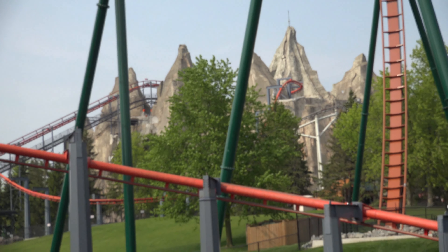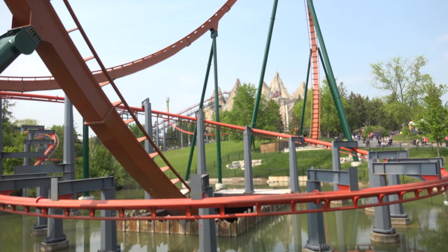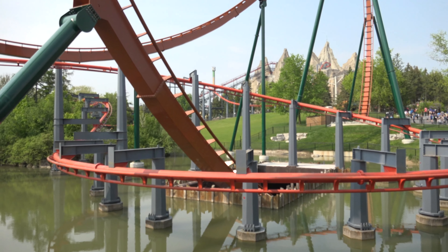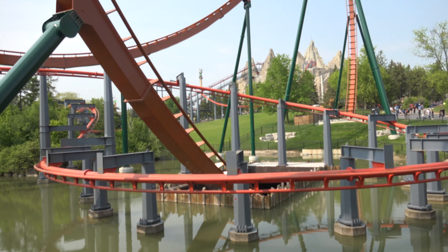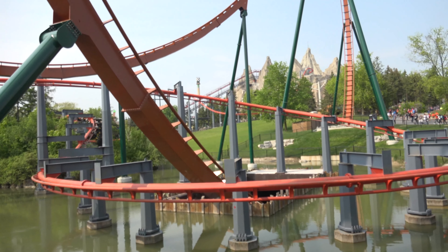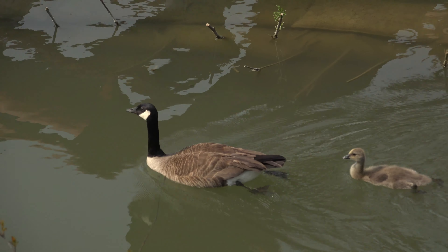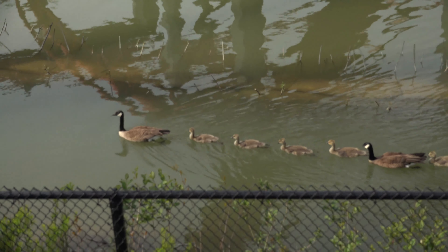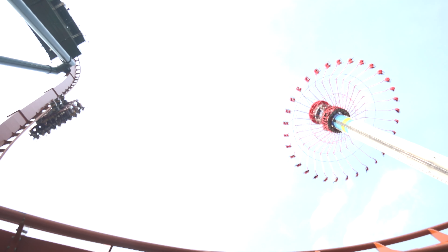Guys, twice now today I have seen Yukon Striker and Vortex sync up, and I'm hoping to actually film it this time. But I won't. So sad. I will eventually get it, I'm sure. Still a great view, though. Cute little geese swimming in the water. Just a different kind of shot for you guys.